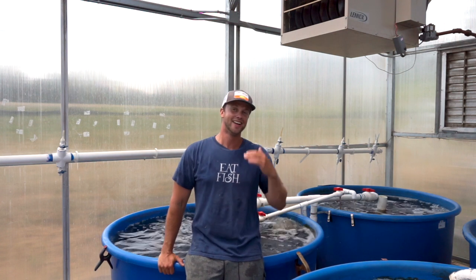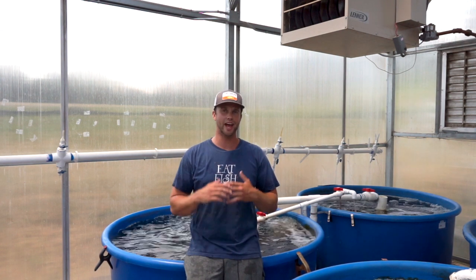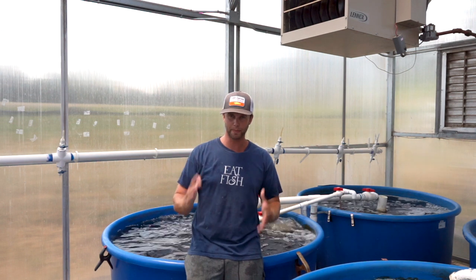What up grow gang, it's Tyler checking in. Today I want to go over something that I get asked all the time: what are the best fish for aquaponics?